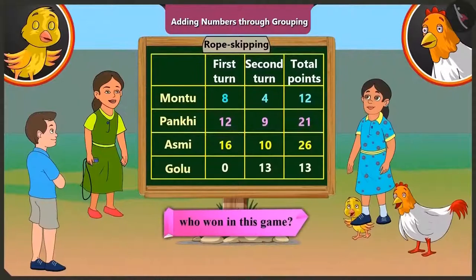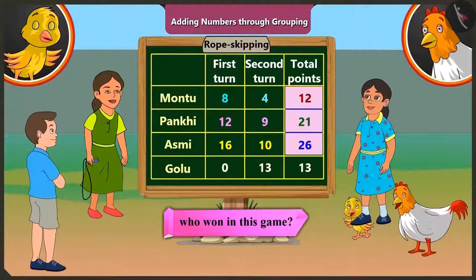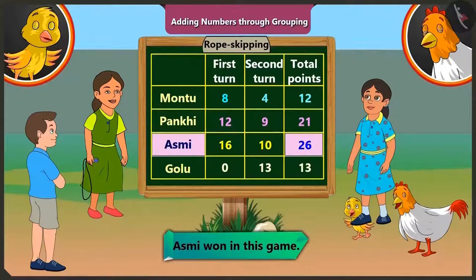So who won the game? Out of the total points — twelve, twenty-one, twenty-six and thirteen — the biggest number is twenty-six. Asmi scored twenty-six, so Asmi won this game.